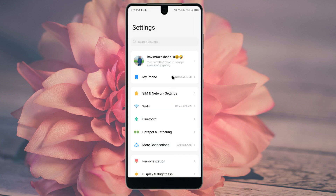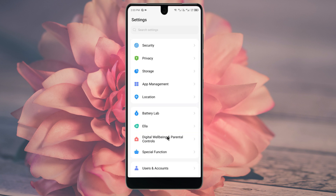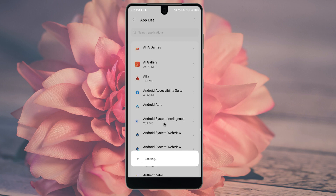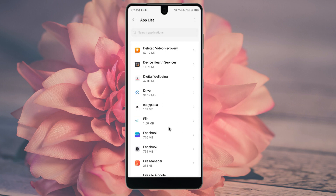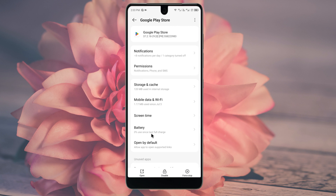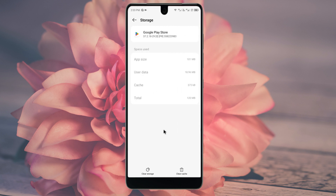After doing this, go back, scroll down, and click on App Management. Then click on App List and find Google Play Store. After selecting it, click on Storage and Cache, then click on Clear Cache and Clear Storage.